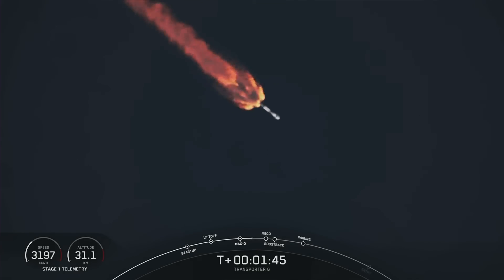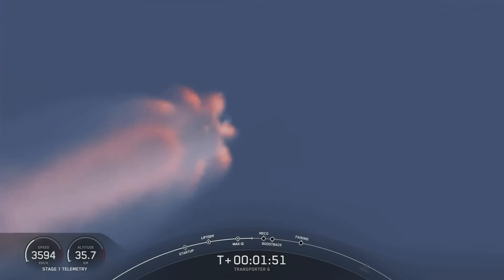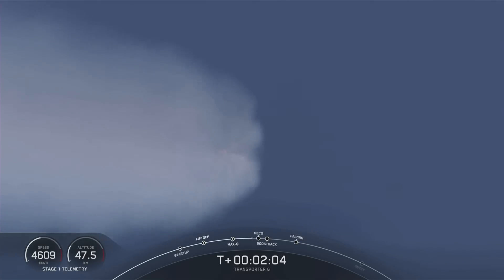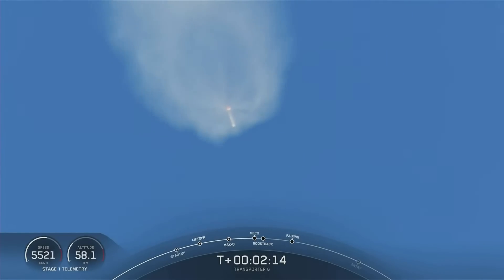While the second stage engine is burning, the first stage will be performing a flip maneuver, and then it will do a boost back burn. That boost back burn will ignite three of the Merlin 1D engines to make the first stage's way back towards land, since we are attempting a land landing today with this first stage. So again, those events back to back: MECO, stage separation, first stage flip, second engine start number one, and then the boost back burn.